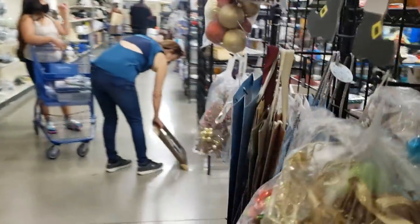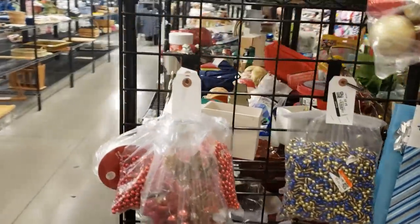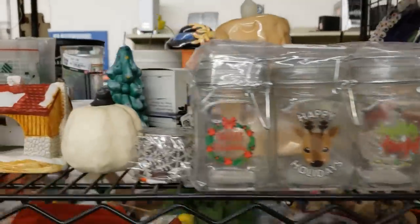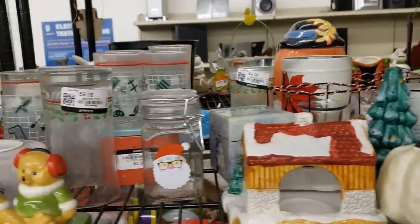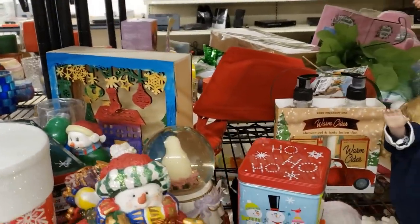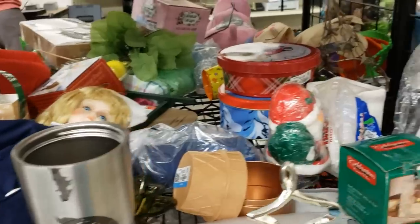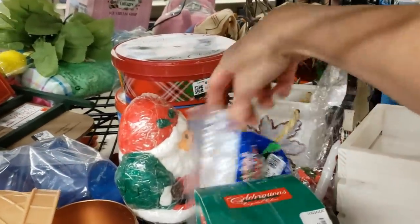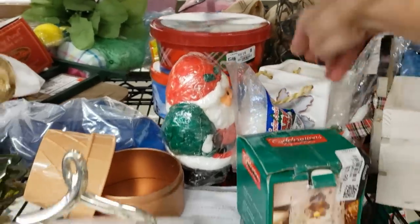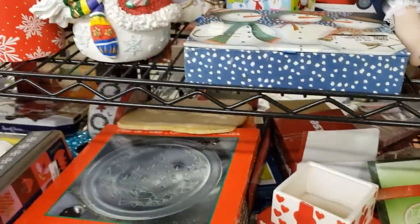Let's pop around the corner and see what they have in the Christmas aisle. Lots of candles and tins and canisters. I'm so surprised they still dedicate this whole aisle to Christmas. What I like to do is go through Christmas items all year long, pick up special pieces, stash them in a tote, and then bring them out in November to list on eBay.